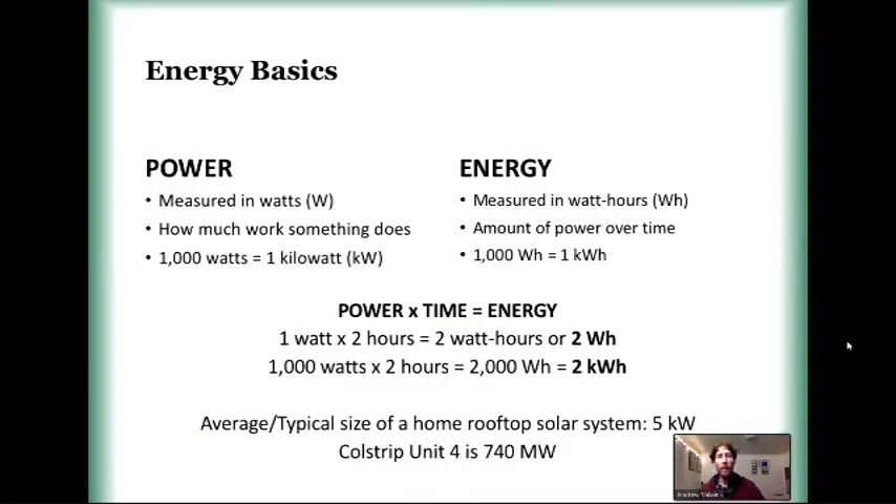Just to make sure we're all on the same page, I want to go over some energy basics. When we talk about renewable energy and rooftop solar and energy in general, we normally talk about two different things: power and energy. Power is an instantaneous measurement — it's also a measurement of potential. The term we use most often to describe how much power we have is a kilowatt. A kilowatt is a thousand watts, and it's an instantaneous measurement. You can talk about a solar panel in size of watts or a solar array in terms of kilowatts.